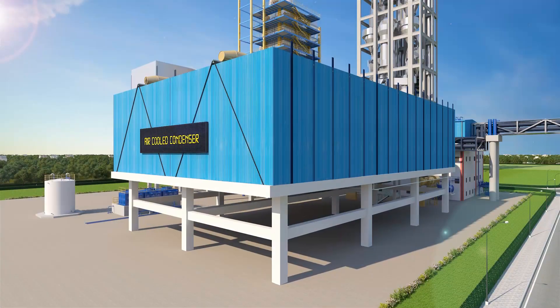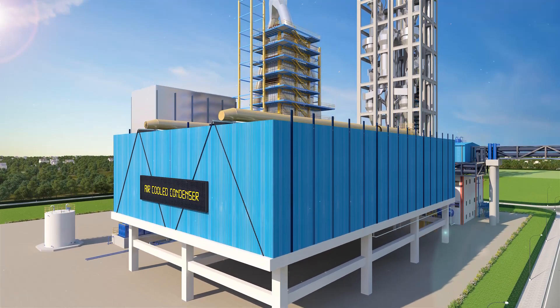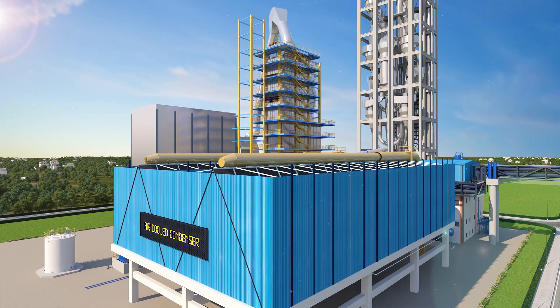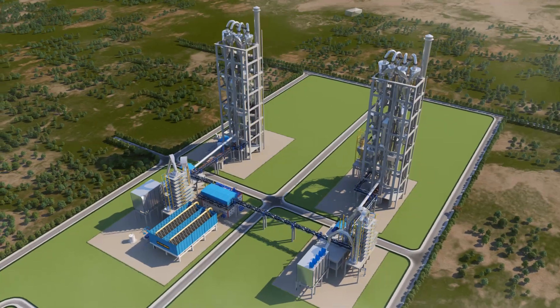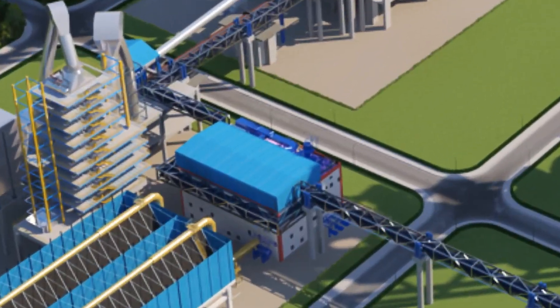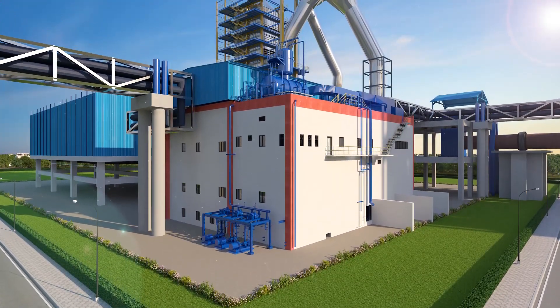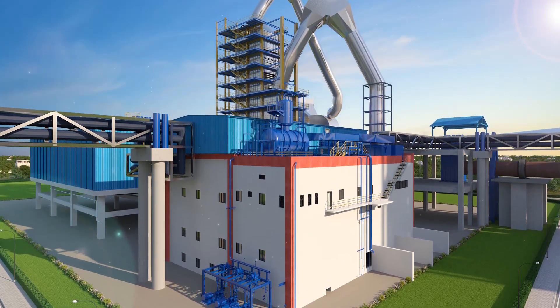An air-cooled condenser is provided for cooling the steam to condensate water, which will be reused for the boiler. An option of a water-cooled condenser is also available if water is available. The power house building houses the steam turbine generator and auxiliaries, switchgear room, and power plant control room.